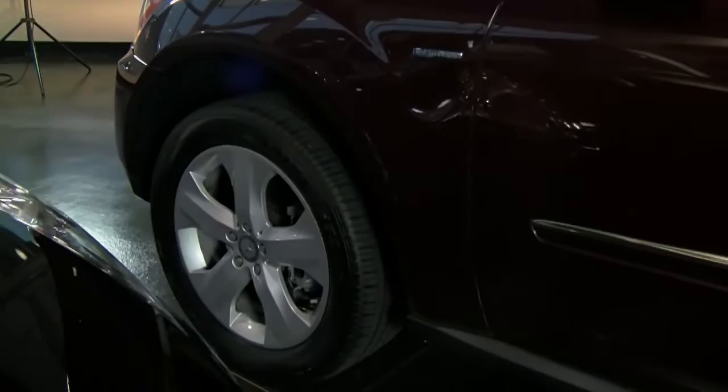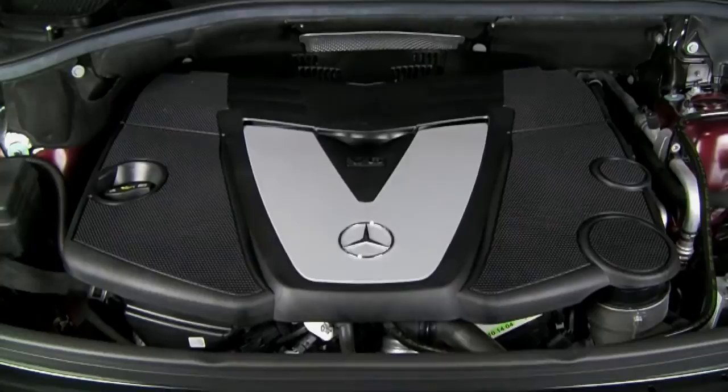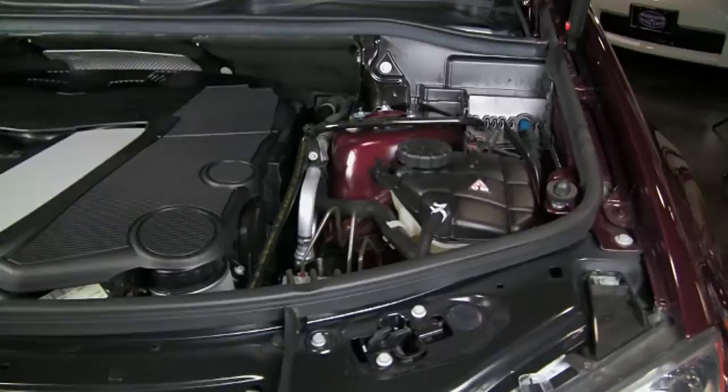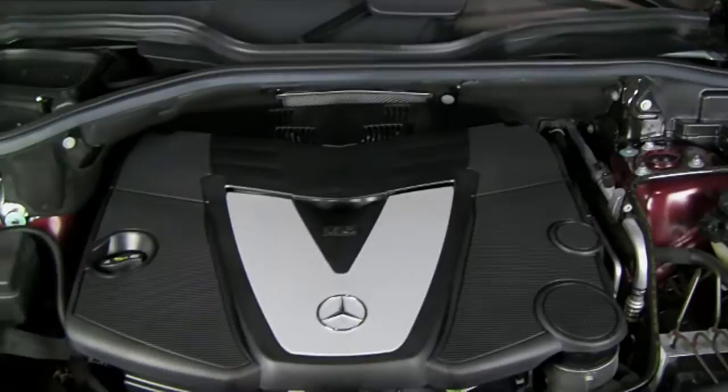Under the hood of this Mercedes-Benz is the 3.0-liter 24-valve diesel engine. It's rated at 210 horsepower, but more importantly it has 400 foot-pounds of torque, and that comes on nice and low between 1,600 and 2,400 RPM. Coupled with the 4Matic all-wheel drive and the 7-speed automatic transmission, this vehicle is going to go in any kind of weather.